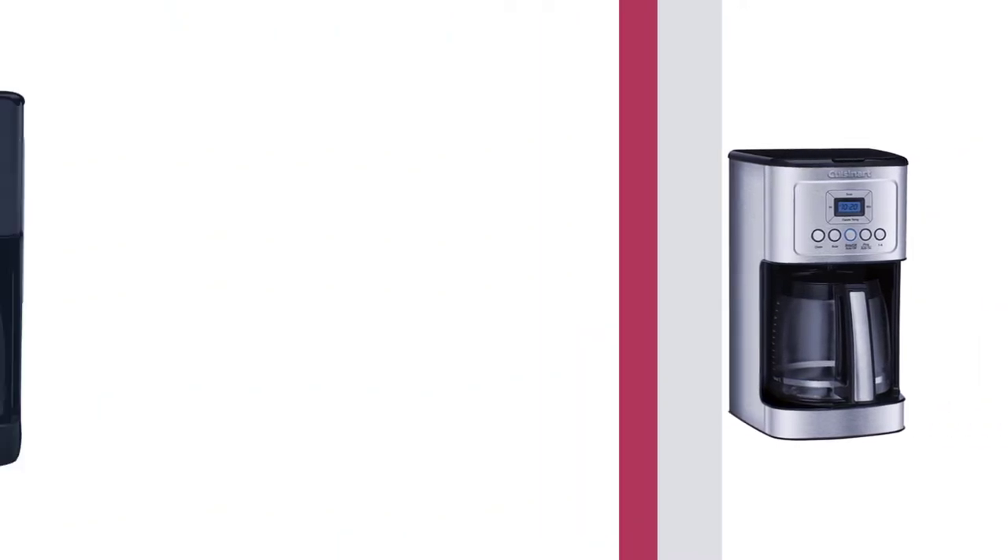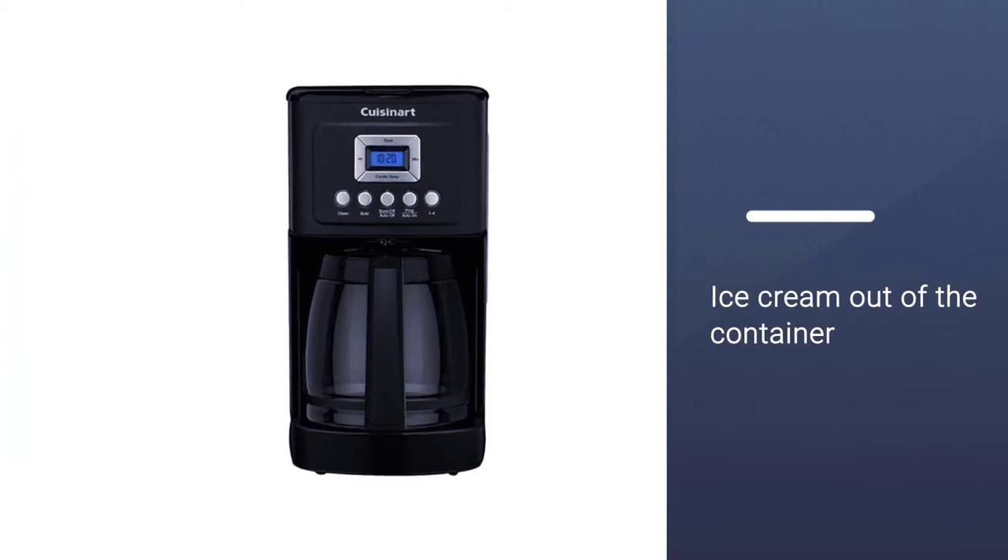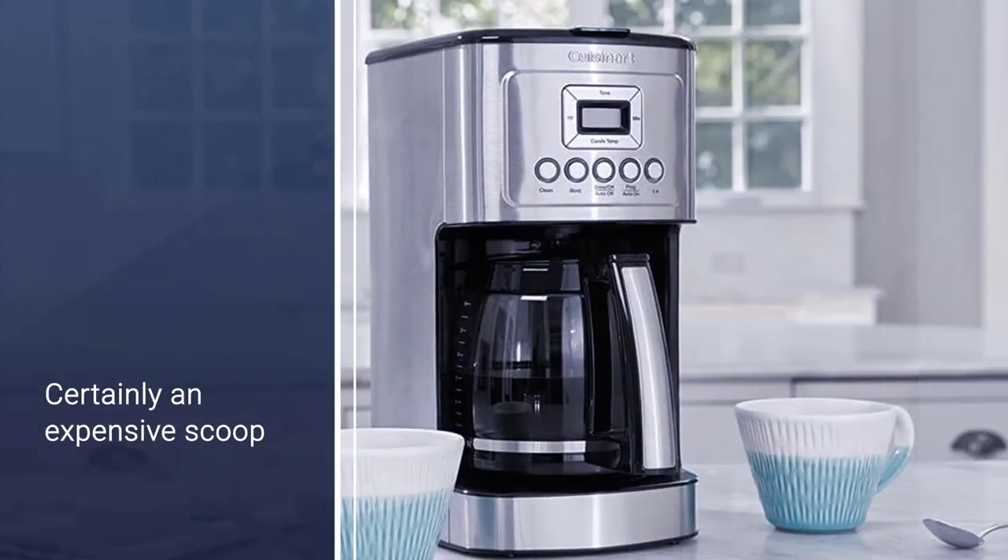It's worth the price, and I would recommend it to anyone in need of a programmable coffee machine. It comes in various colors, including sky blue, copper, and stainless steel.